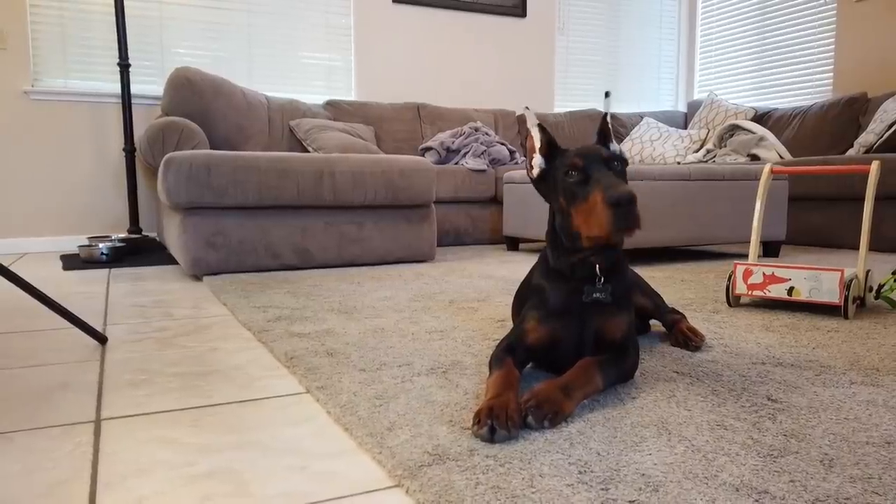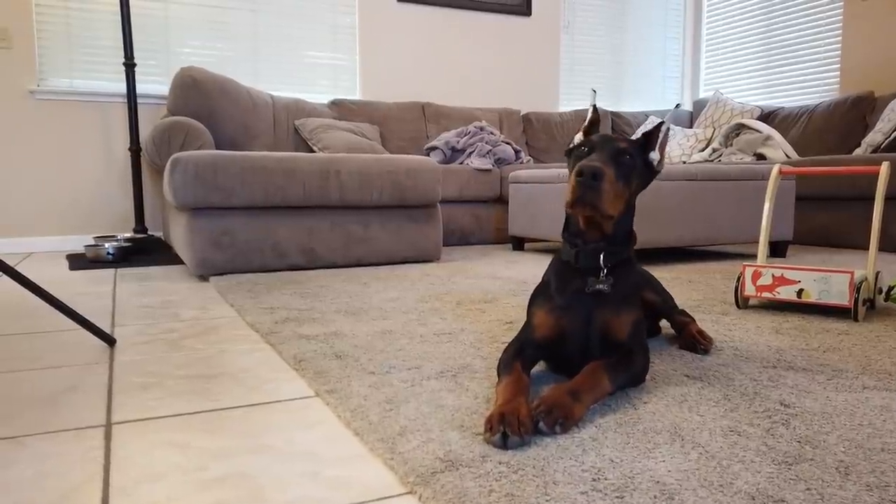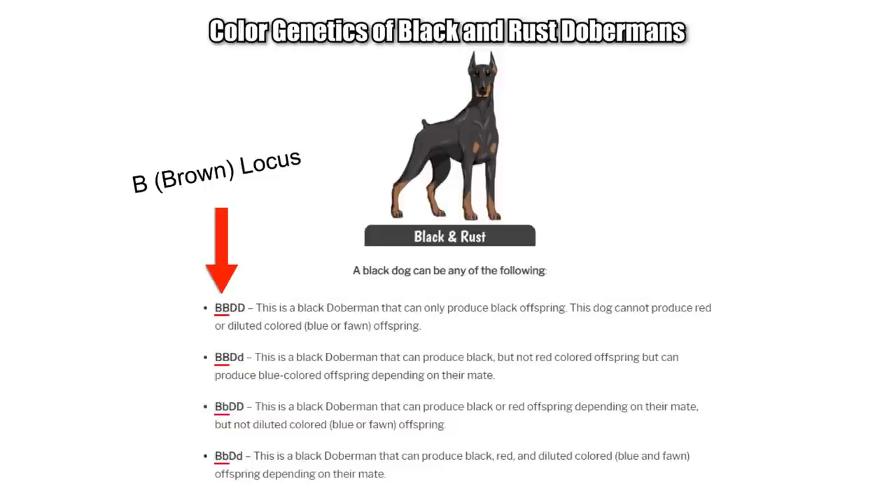Per the AKC, the black and rust colored Dobermans are the most popular and the most common dogs out there. These dogs are created by a dominant gene that's present in their DNA code, in what's called the B locus — or brown locus — of their DNA. Because it's a dominant gene, it simply means there are more of these dogs out there.